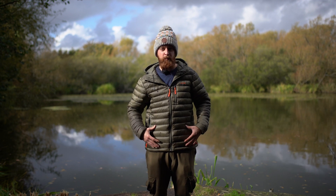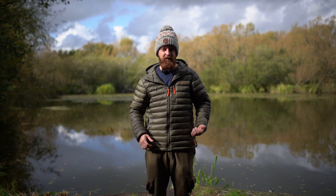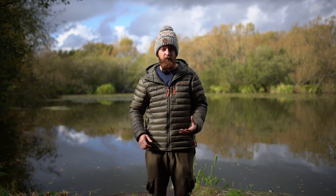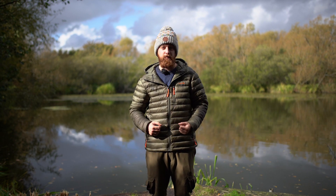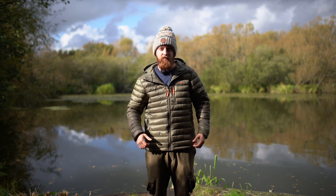Alongside being breathable, it's actually windproof. The other day I was on a session getting pretty chilly with the wind cutting across me and I had just a jumper on. I put this over the top and you can really feel how much of a difference it makes by cutting out the wind and then obviously the warmth of the fibres inside.